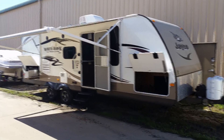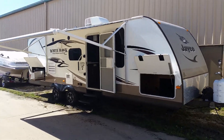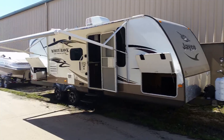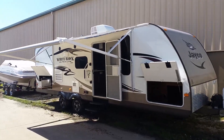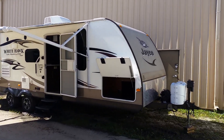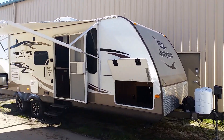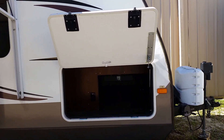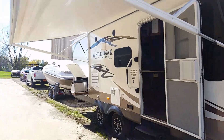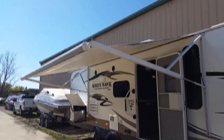This is a 2014 Jayco Whitehawk Ultralight Summit Edition 27RBOK. Very nice unit. It comes with a power jack stand, has a full pass-through front storage, and has the power awning which is nice — you hit the switch and it just comes right down electrically.